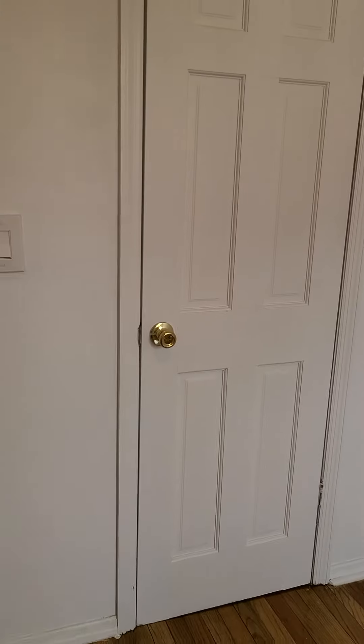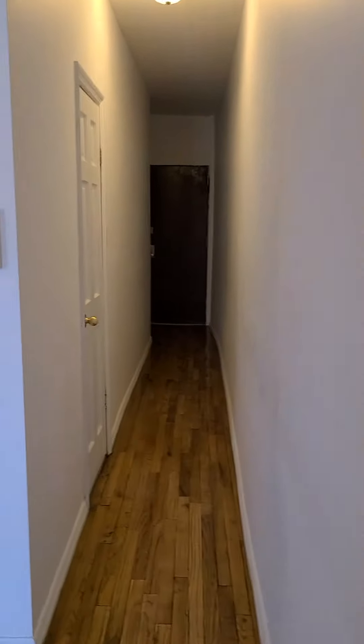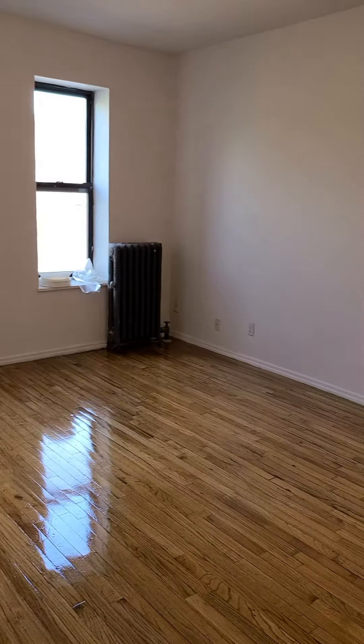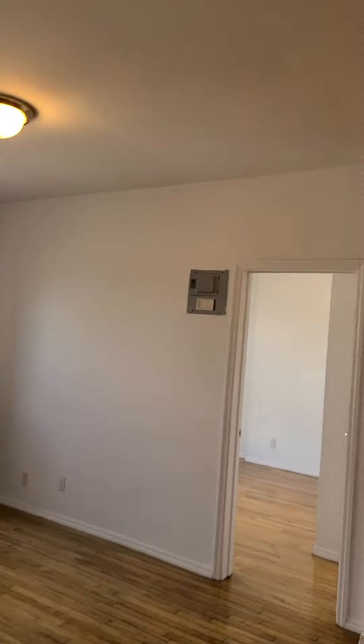You have a closet here. That's the entrance door where we came in from. And over there you can see the circuit breaker.